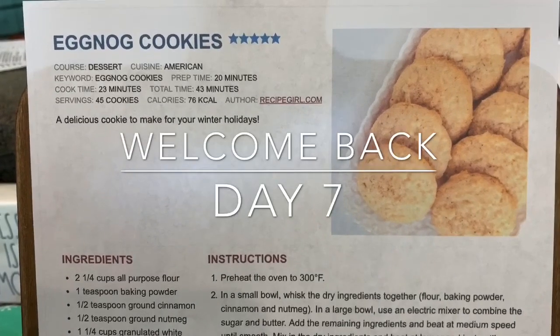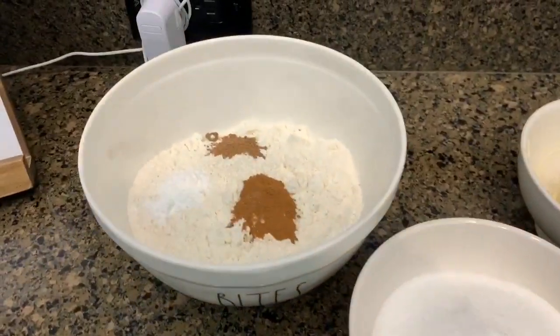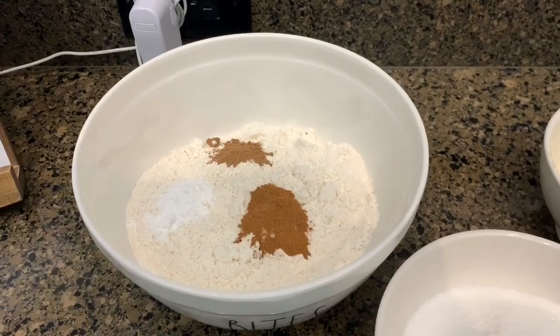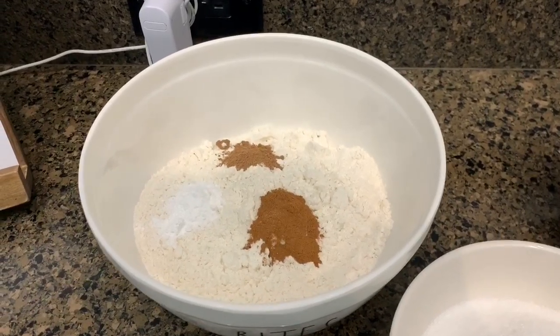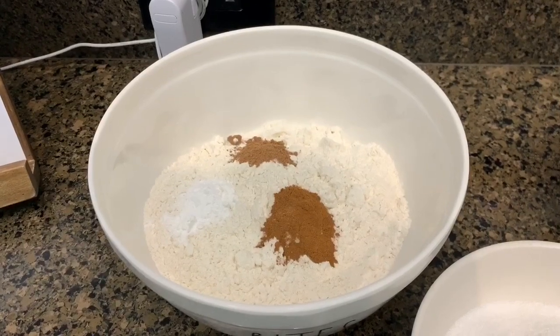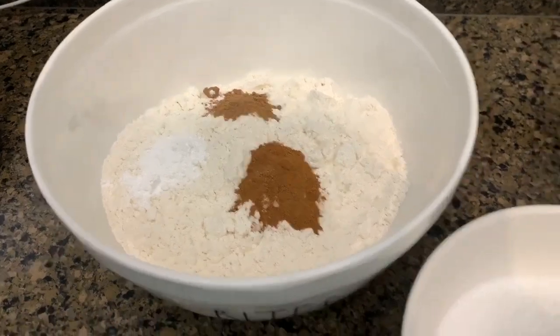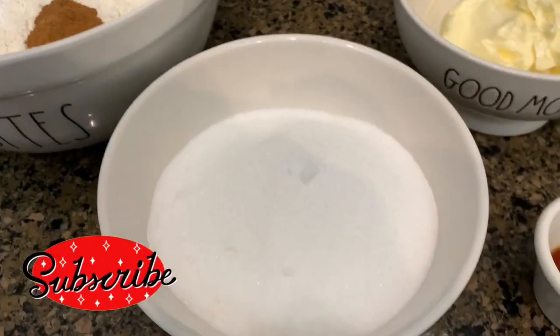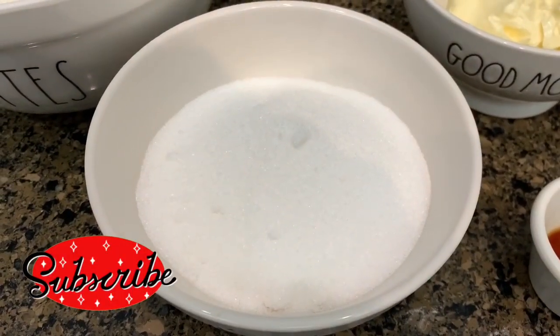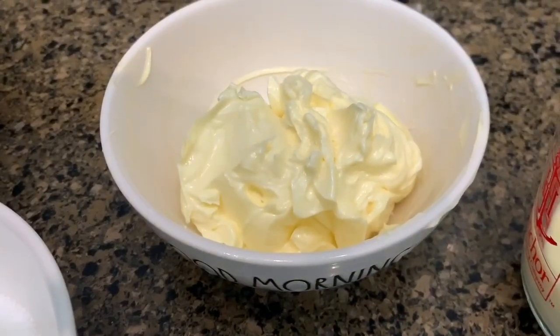Welcome back to day 7 of 12 Days of Christmas Cookies. Today we're going to be making eggnog cookies. What you will need is 2 and 1/4 cups of all-purpose flour, 1 teaspoon of baking powder, 1/2 teaspoon of ground cinnamon, 1/2 teaspoon of ground nutmeg — I just have it all in the same bowl — and then 1 and 1/4 cups of granulated white sugar.